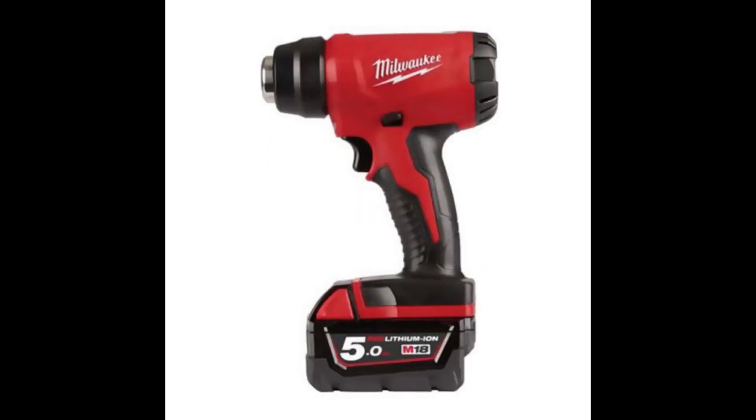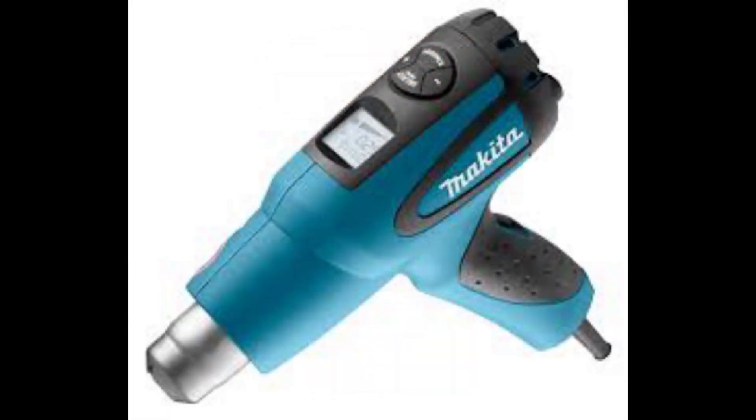Next up we have a heat gun, again this is an 18 volt device from Milwaukee. Looks pretty good, looks very useful, but Makita have just launched a corded heat gun and it's quite expensive for what it is. I would have really liked to have seen this device cordless and perhaps we will for 2020.